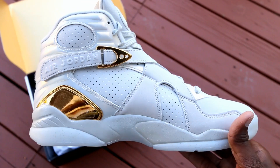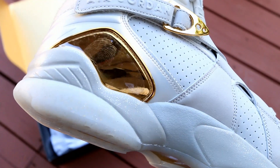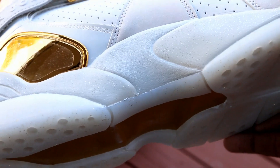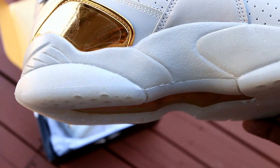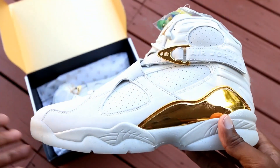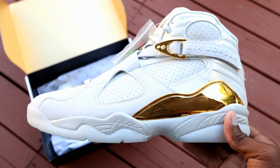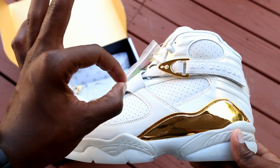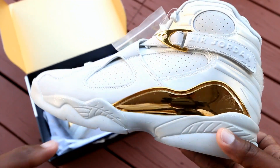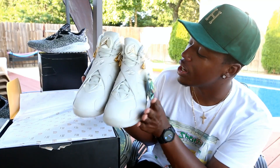You guys know I love Jordan 8s and I just can't wait to wear these and do the review. These joints are dope as hell. Look at the tongue — they've got embroidery with a golden Jumpman on it. Like I said, one of the best if not the best non-OG Jordan colorway to release this year, with the confetti bag on the side. These joints are just luxe.